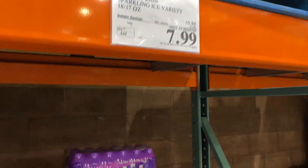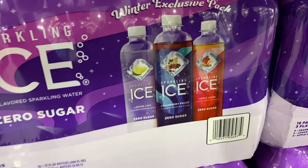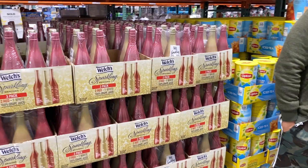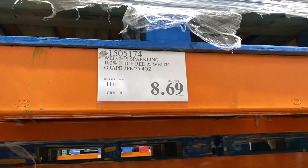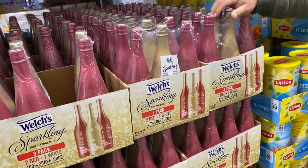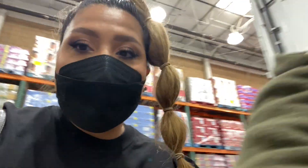Toilet paper is gone — the hoarders are back! Cranberry frost, apple cider, lemon lime. Very surprised it's not sold out yet. So we want to have a whole entire bar, and then obviously we want to have stuff that's not necessarily alcoholic. $8.69, two red and one white.